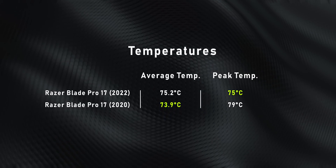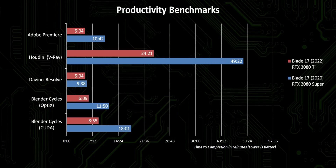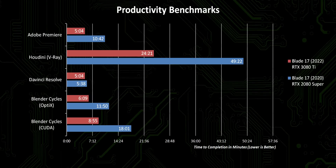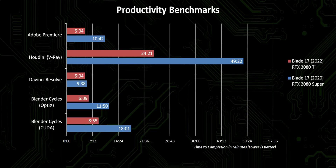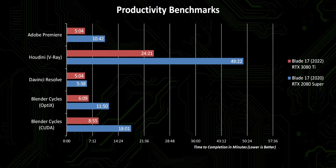So what does this all mean in terms of real-world performance between the 2020 Blade 17 and the new one? Let's start with programs I use on a daily basis. Honestly, the difference between the two is like night and day for content creators, and as someone who lives this every single day, this is probably what I'm most excited about. In almost every single case, we're looking at cutting render times by half, with the biggest time savings going to Houdini, which pretty much maxes out the CPU and GPU in parallel. The gap in Resolve is a bit smaller, but that's because we're running up against an application bottleneck rather than a hardware one.